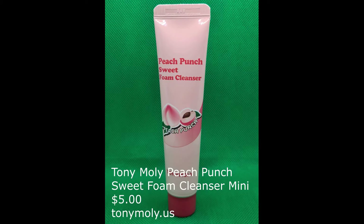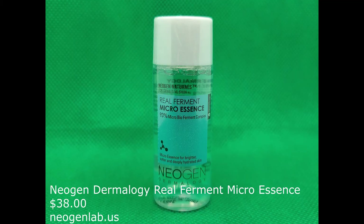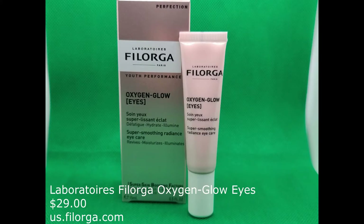While I have these eye patches on, I'm going to talk about the skincare I did earlier — it seemed to hold up really well throughout the day and my skin was still feeling really great. I started with cleansing using the Tony Moly Peach Punch Cleanser — I absolutely loved this cleanser, the smell was amazing, and my skin felt super clean but not stripped. Then I followed it with the Neogen Real Ferment Micro Essence, a hydrating essence I also use in place of my toner.